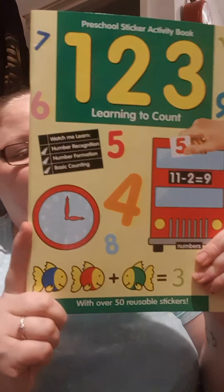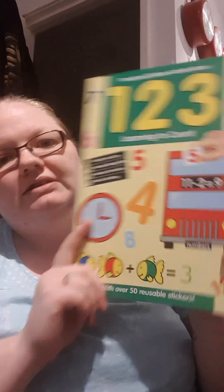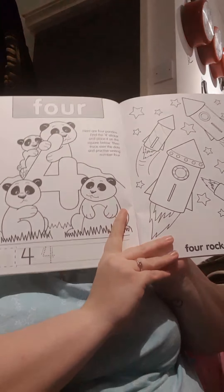The thing I've got for Libby - it's a bit old for her now but she'll be fine. It's this one, two, three learning to count preschool sticker activity book. You've got some little colouring in pages and you've got a count and then a few stickers in there. I thought that'd be good for her.